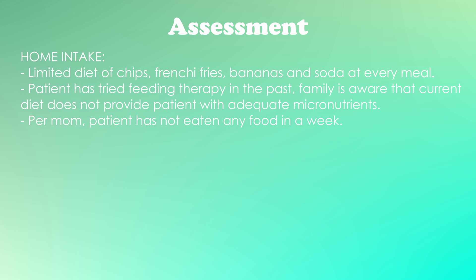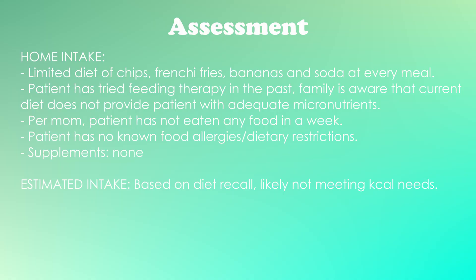Mom also reports no known food allergies, dietary restrictions, or vitamins and supplements at home. Based on what mom is telling me, he has short-term not been meeting his calorie goals, given the significant weight loss. I don't really spend time calculating how much he's actually taking in per day — it's difficult and depends on brand, package size, and other variables. Instead, I'll use predictive equations, which aren't perfect but give us a great starting point.